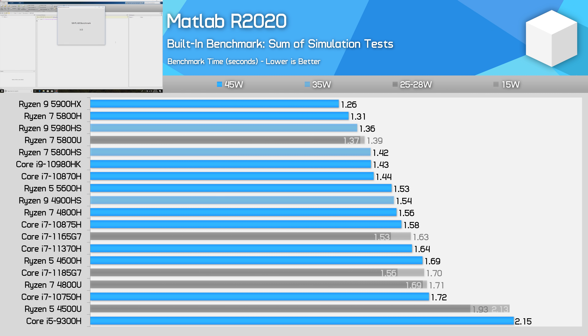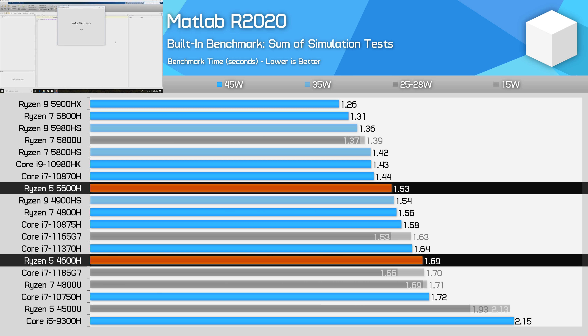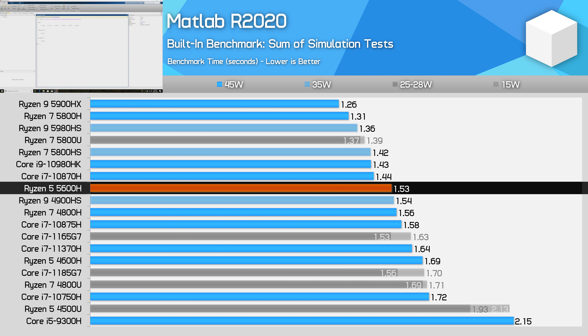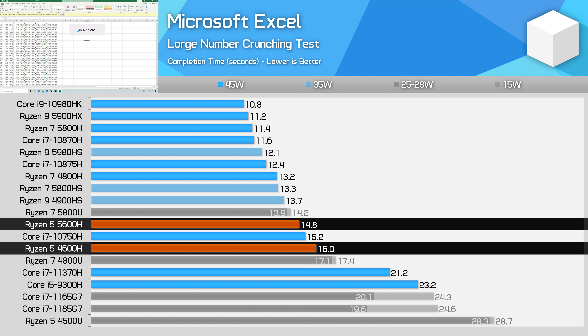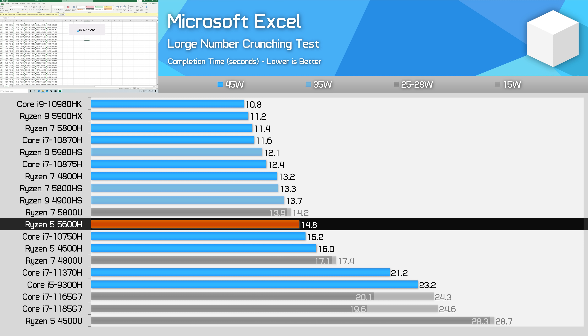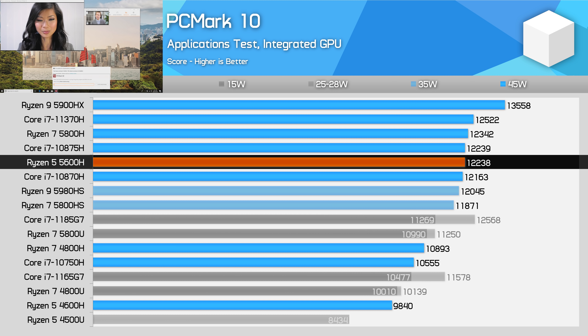MATLAB used to be the nemesis of AMD laptop APUs, but that's no longer the case with the Ryzen 5 5600H, which increases performance by 10% compared to the 4600H, placing it in the range of Intel's 8-core Core i7 parts. Microsoft Excel gets an 8% performance increase going from the 4600H to the 5600H, though it only matches the 10750H and ends up 23% slower than the 5800H. In PCMark 10's Applications test measuring Microsoft Office and Edge browsing, the 5600H is 24% faster than the 4600H, competing much more strongly with Intel's 10th and 11th gen processors.